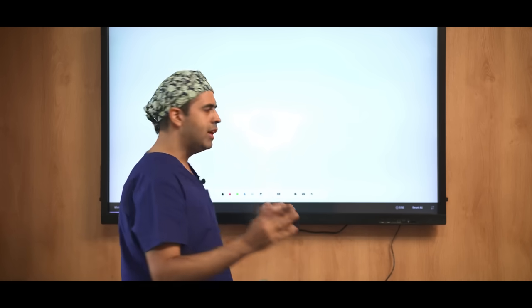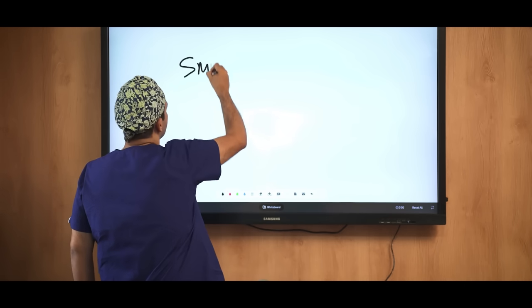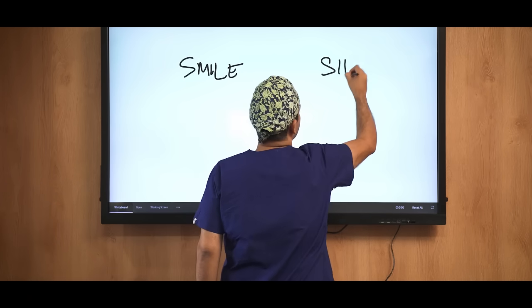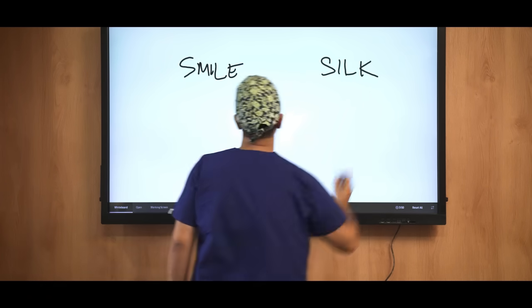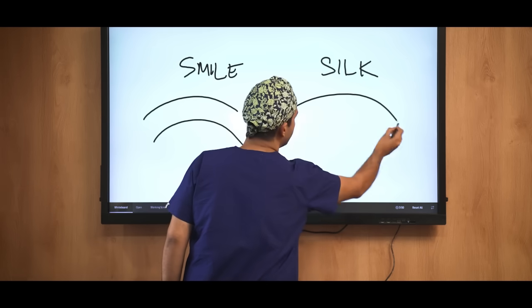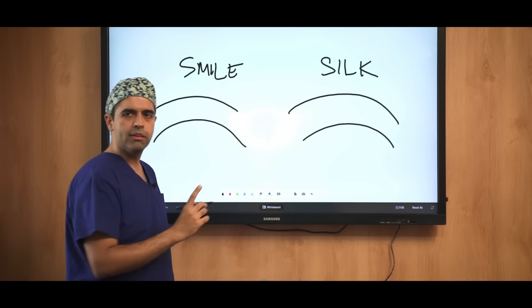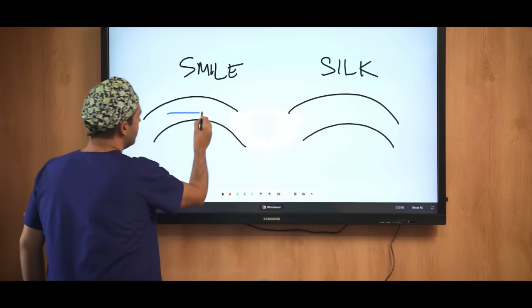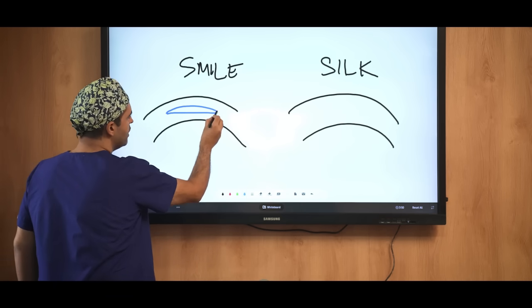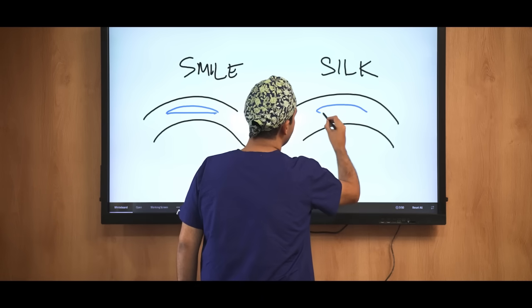The key innovation in SILK is the shape of the lenticule. The lenticule in SMILE versus the lenticule in SILK is the most important difference between the surgeries. In SMILE, the lenticule is a little flatter with slight convexity, but in SILK, you have a bi-convex lenticule.